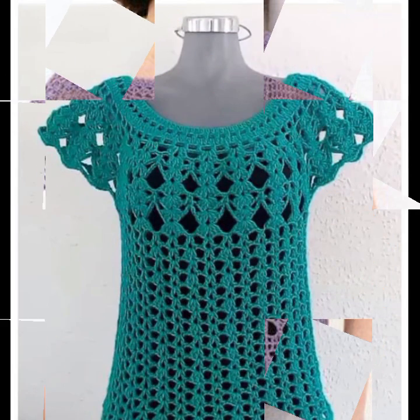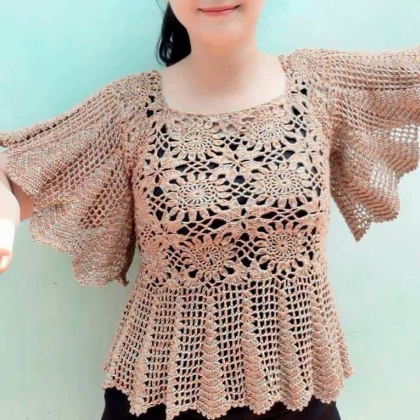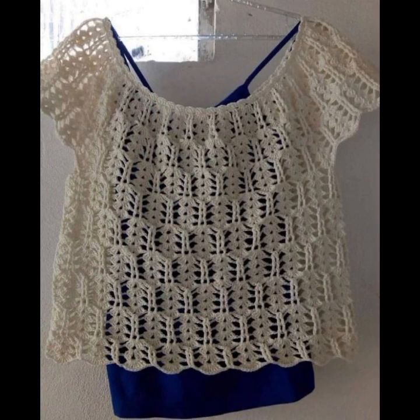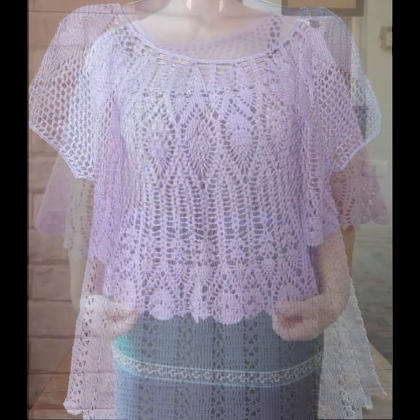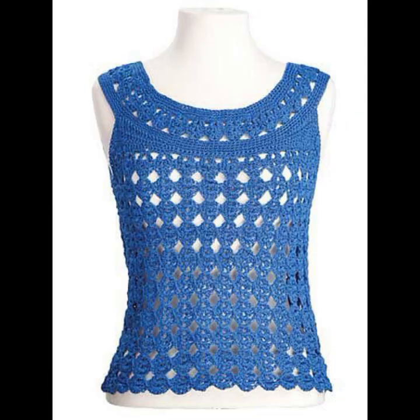Friends, this is very beautiful and trendy, so I suggest you must watch my video till the end for more designs and more ideas. You can enjoy my videos and wear these very beautiful blouses and tops at a birthday party, wedding party, office work, or casual use, with matching pant designs and skirt designs, as you like.